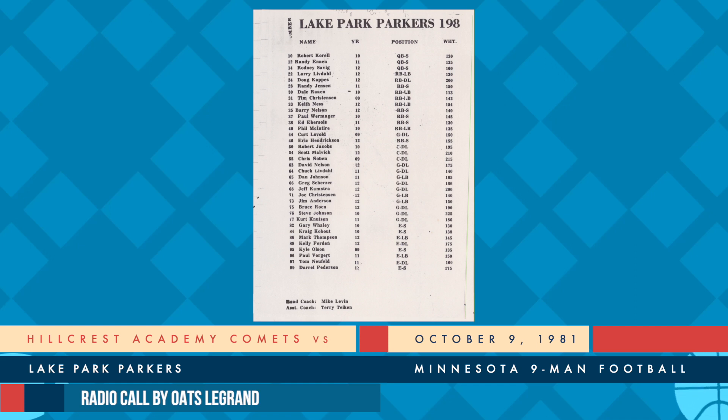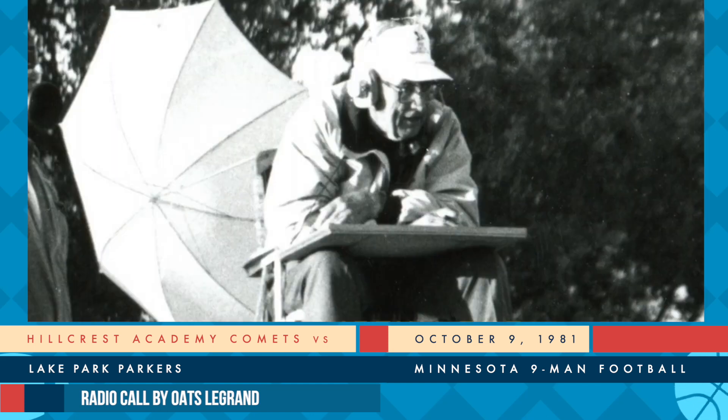Up over the ball again. They come with a flank on the right side, the flank man is Hendrickson. Waiting with a long count this time. There's a pitch back. Trying to get outside is Ness. Ness is going to be hit down. Loss of one. Making the defensive play that time with Dan Rognes. Rognes coming up, putting the stop on him very quickly as he tried to come to the left side. It'll be a third down and nine yards to go.